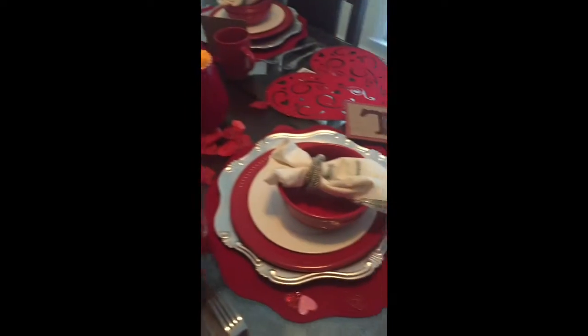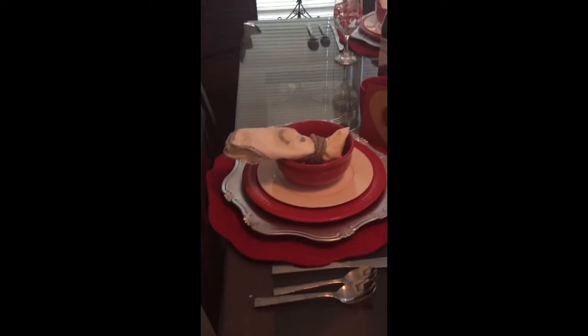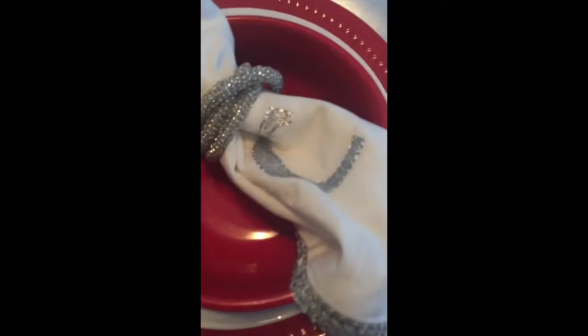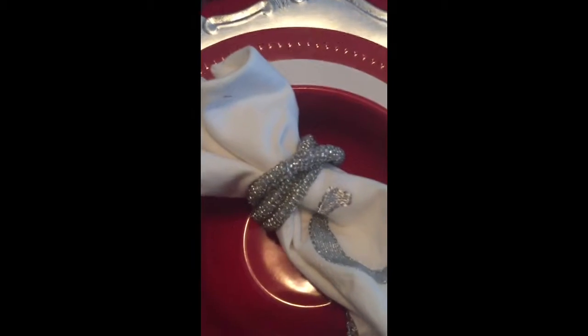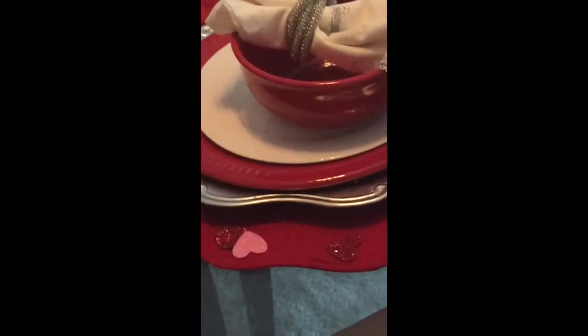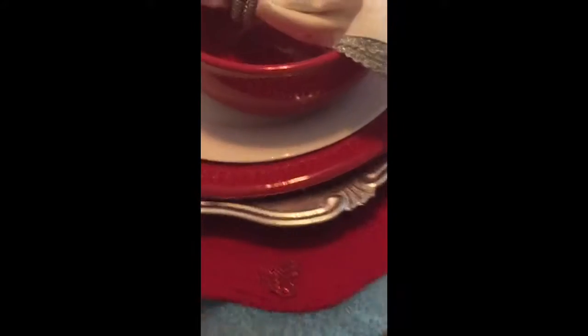The napkins were a set of four, $6.99 for the entire set, with monogram lettering trimmed in silver. The napkin holders were also a set of six for $6.99. The chargers were also from Tuesday Morning — a set of four for $9.99.